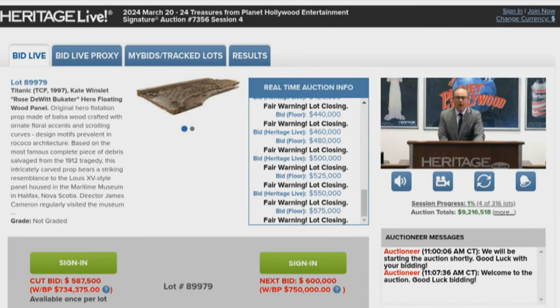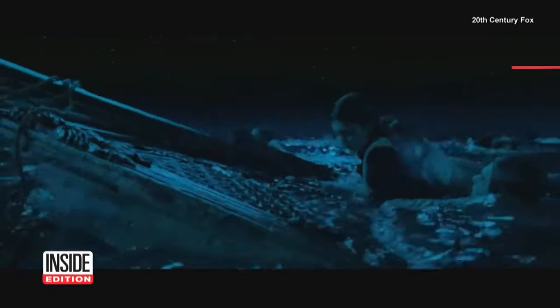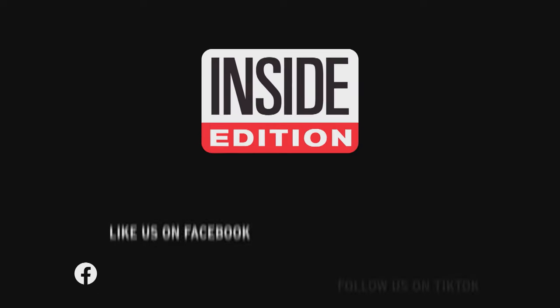Now it has a new home with the winner, the mysterious Mr. Green. Congratulations. But there's no debate — this is one legendary piece of wood. I'm Lee Sheps for Inside Edition Digital.